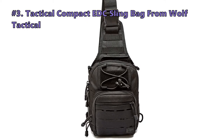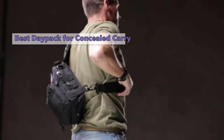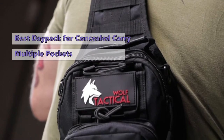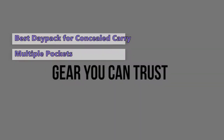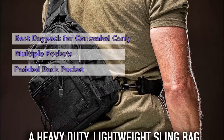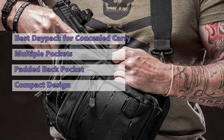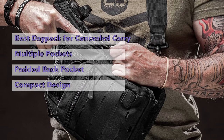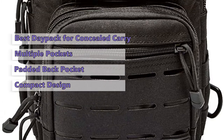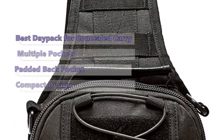Moving on to number three: the Tactical Compact EDC Sling Bag from Wolf Tactical. This lightweight tactical sling bag is a great choice for carrying your firearm and other essential items. It has multiple internal and external pockets to keep your items organized and protected. You can wear it on your back, chest, or shoulder. If you carry a firearm, you can keep it secure in the padded back pocket. The compact design is also perfect for carrying your EDC gear including wallet, keys, water bottle, and small snacks.